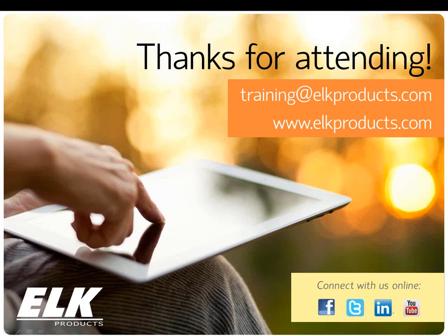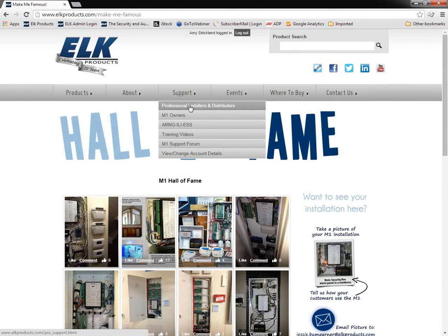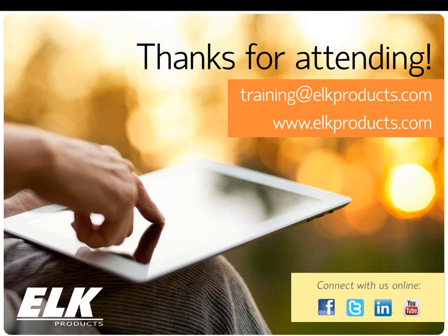I noticed questions about software development. I don't want to lead anyone to think there's something more you can do with XEP email through that software development tool, but I do want to let you know it's available. In the support section of our website under support tools, there is a software developers tool. It's a simple application that allows you to establish a connection with the M1 control panel, see data coming from it, and transmit data to it. It's a tool used by developers like eKeypad or M1 Touch Pro developers, and it can be useful for troubleshooting. But there's not really anything extra you can do with XEP email through it.